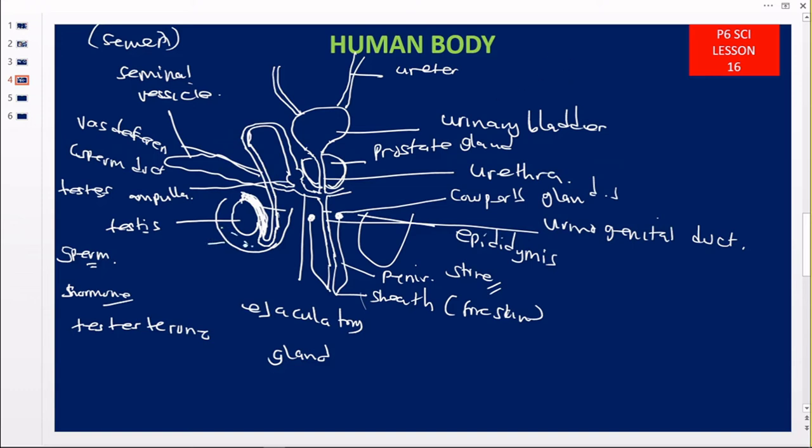So this is the scrotum. Inside the scrotum we have that fluid which we called the hydrocele. Then this is the testis and epididymis. Then this is the vas deferens. Then this is the seminal vesicle gland. Then this is the urinary bladder and the ureters. Then this is the prostatic gland. At this junction, this swelling is the ampulla. Then this is the ejaculatory gland. Then this is the penis, the sheath or foreskin. And these are the Cowper's glands.